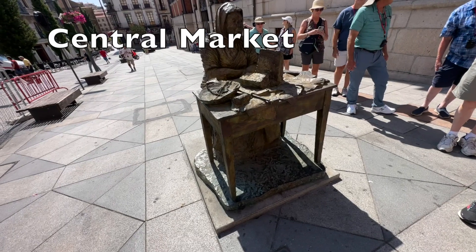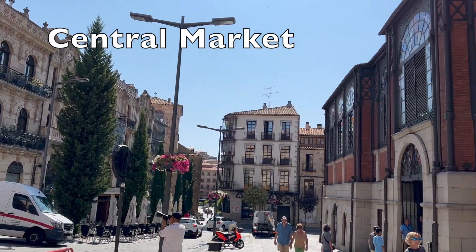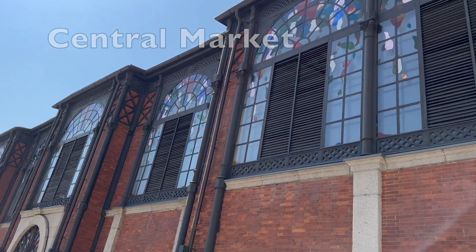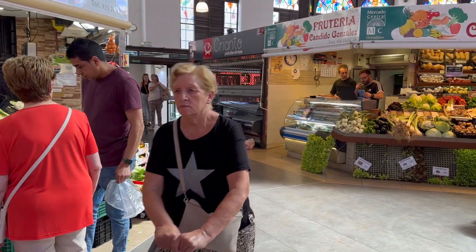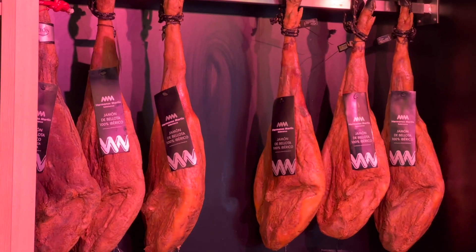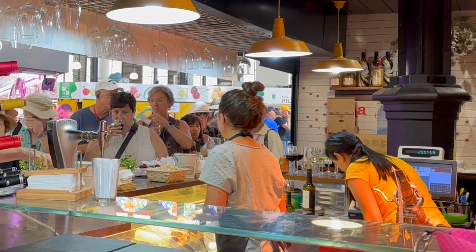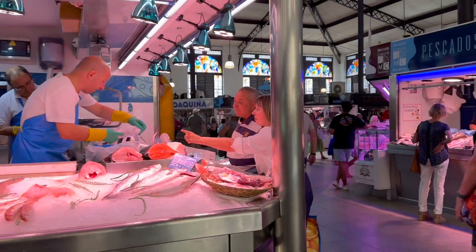My first stop was the Central Market, built in 1899, which makes it one of Salamanca's newer historic buildings. Outside, the building is lined with pretty stained glass windows. Inside, which has two levels, you will find huge displays of produce, meat, and fish, but you can also find snacks, spices, and tapas. It is a good place to start if you want to grab a few food items before exploring the city.